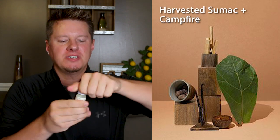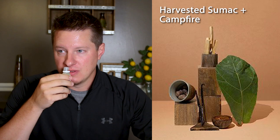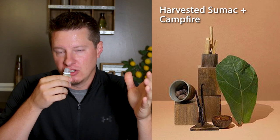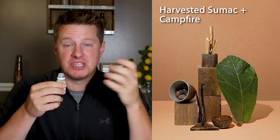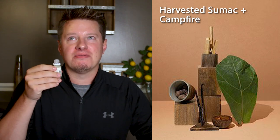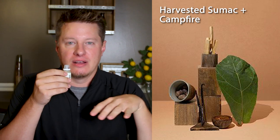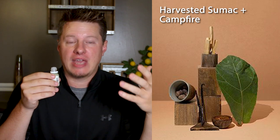The next fragrance is Harvested Sumac and Campfire. This smells exactly like you're pitching a tent, like you just pulled into your campsite. You're gathering some wood and you're about to create a campfire. A lot of the campfire fragrances I've used in the past are very smoky, trying to make you feel like you're smelling a campfire while it's burning. Whereas this is a lot like working with the wood, building the campfire, everything around the campsite. It almost smells like you're out walking in the woods trying to gather campfire wood.